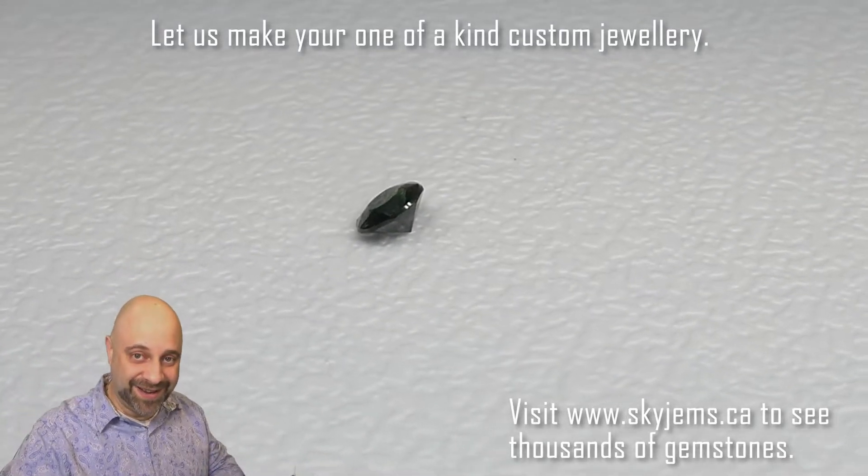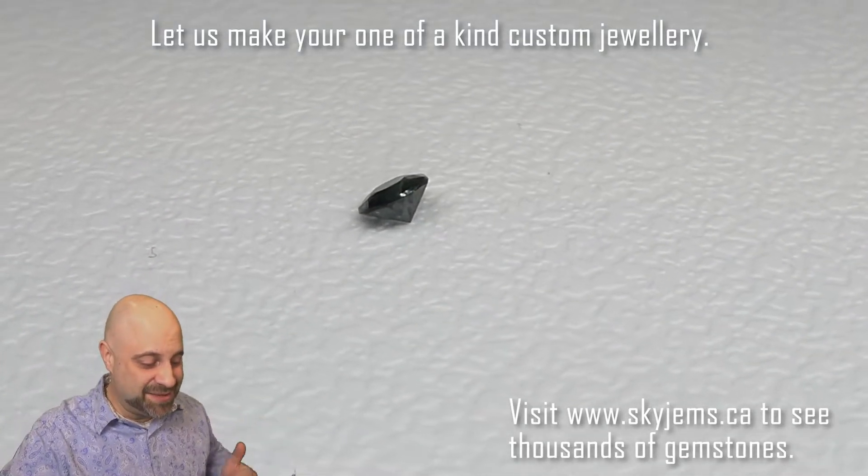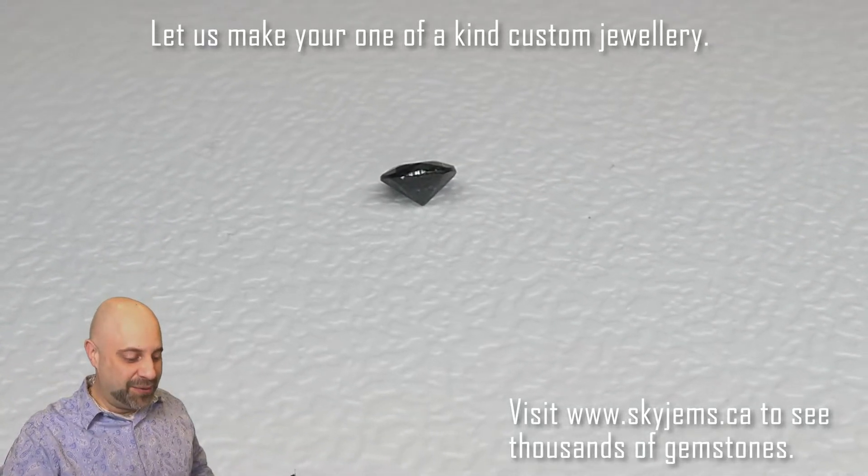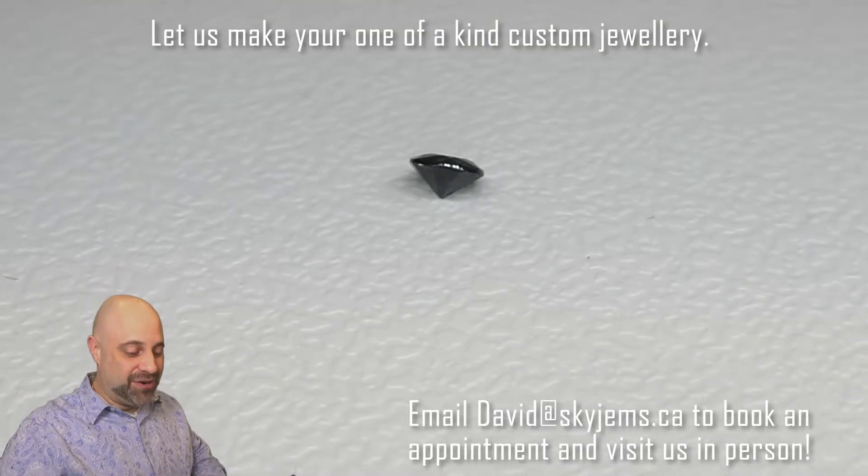I know it's not big — I wish it was 10 times the size and it was a 3.5 carat round — but unfortunately it's not. Incredible stone.